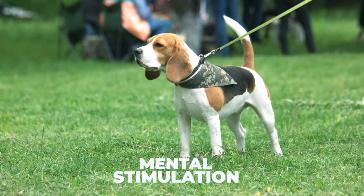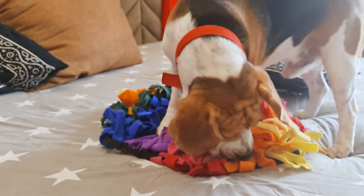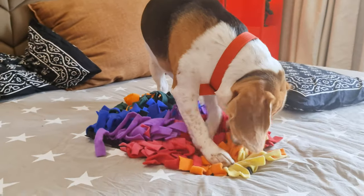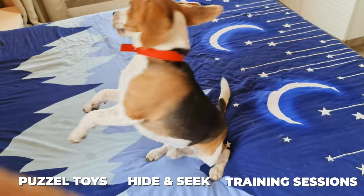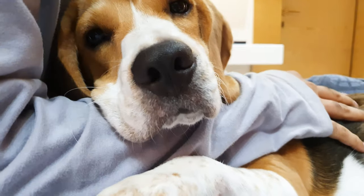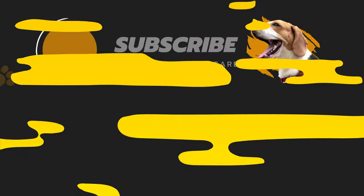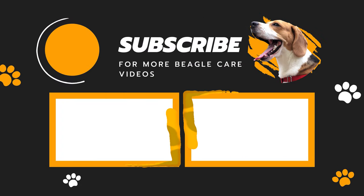Don't forget mental stimulation. Beagles love to use their noses and brains, so make sure to include activities that challenge their minds. Puzzle toys, hide-and-seek games, or training sessions can help keep their mind sharp. I hope this helps you create a routine for your Beagle. Don't forget to like this video and subscribe to our channel for more Beagle care videos.